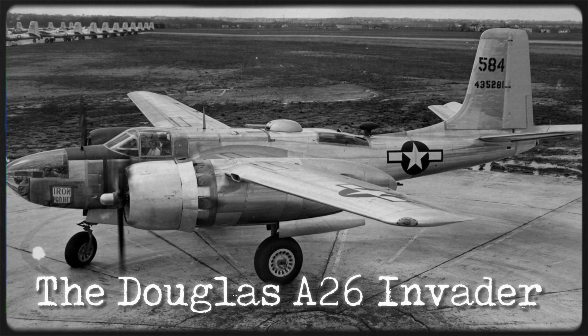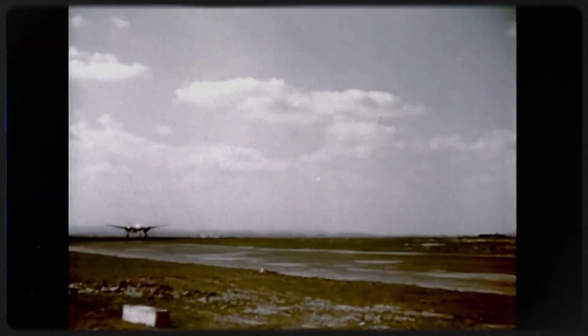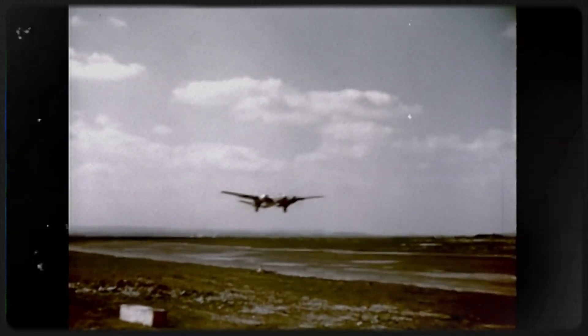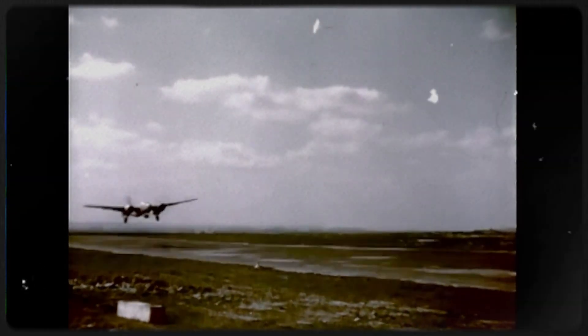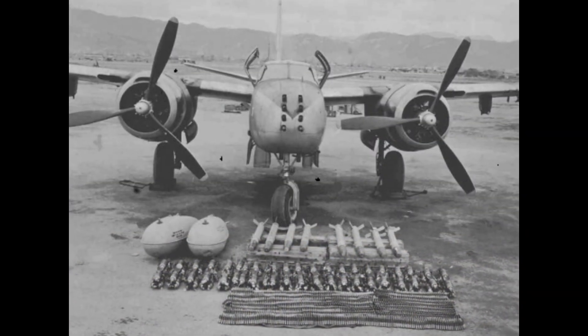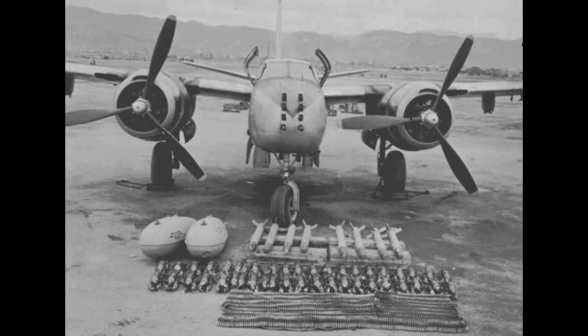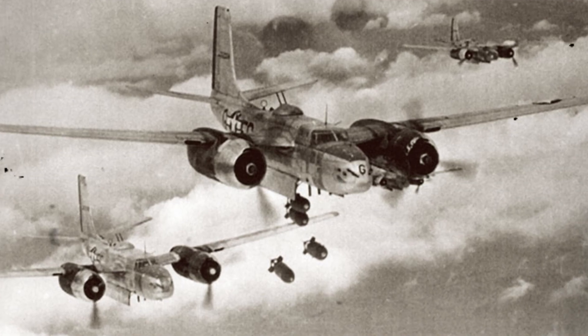Dark truth, heavy guns, and a secret that almost grounded a legend. The Douglas A-26 Invader promised unmatched speed and firepower, but early in its combat life, pilots warned of a deadly visibility flaw in the glass-nosed version that cost lives on low-level runs. You will see why crews in Europe pushed for gun-nosed conversion, why commanders insisted on tactical changes, and how a light bomber turned into one of the most feared night intruders of three wars.